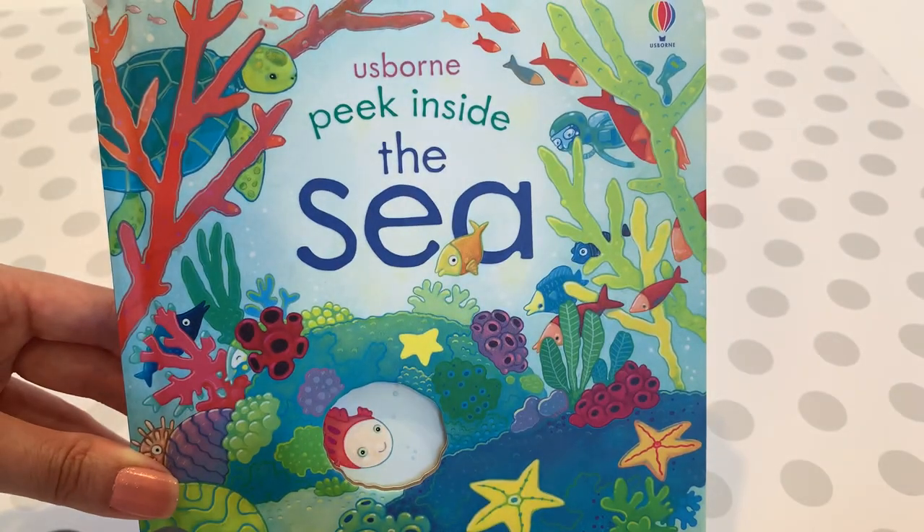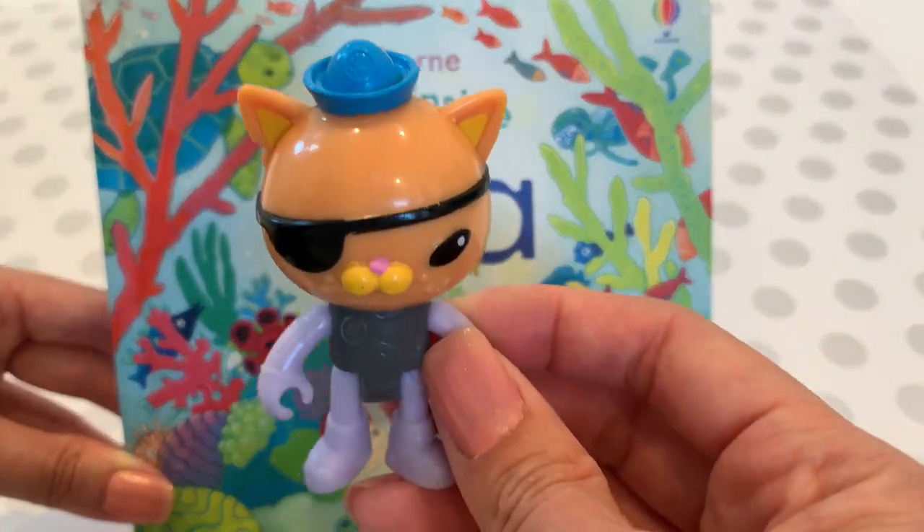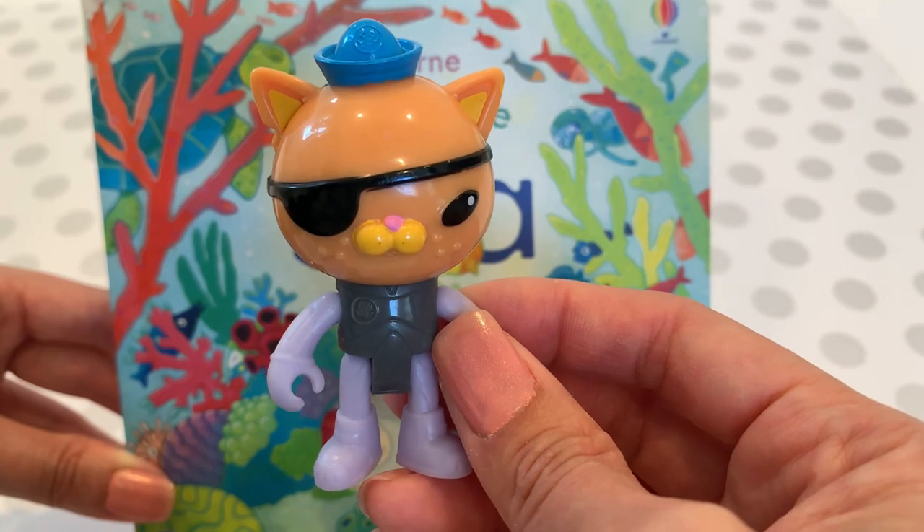She helped build Gup A, Gup B, and Gup X. Then we have Kwasi, the brave and fearless cat.